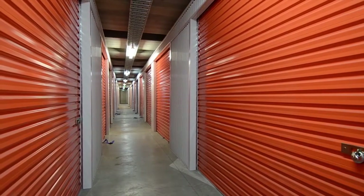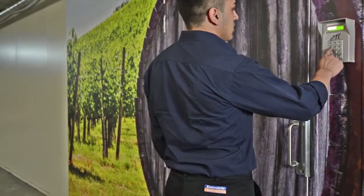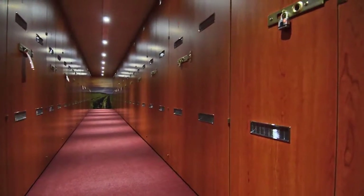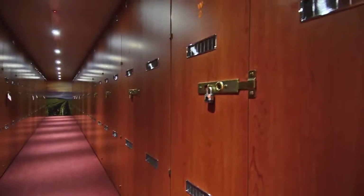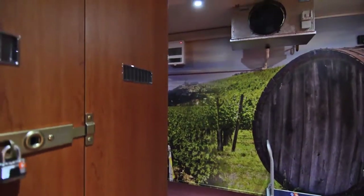Kennard's Mount Eden also offers a range of specialist storage solutions, including private lock-up climate-controlled wine cellars for any wine collecting enthusiast. These have climate control systems to maintain stable temperature to allow your wine to mature properly.